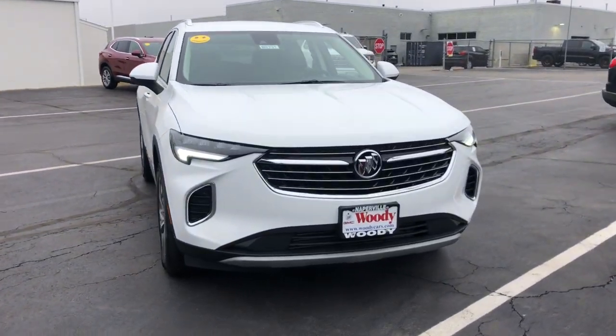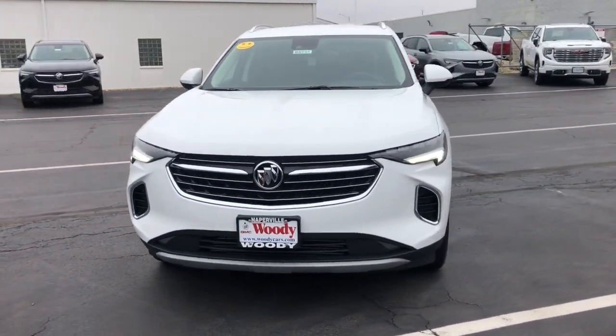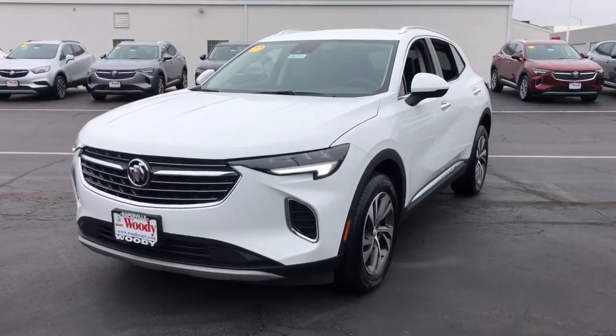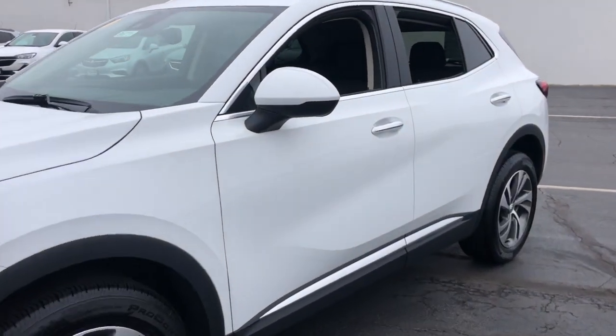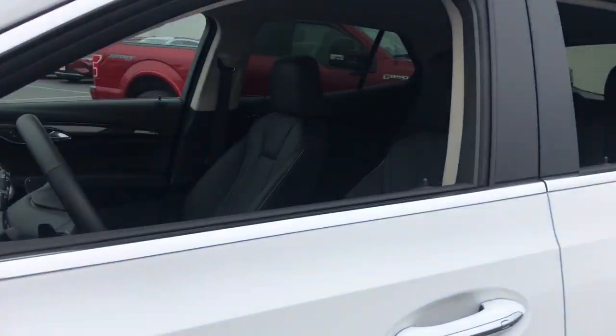Go home happy with the 2023 Buick Envision. Explore your world in confidence, style and luxurious comfort. Get into the Envision and see how relaxing driving can be.